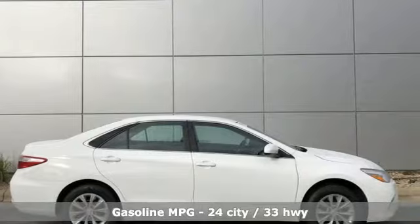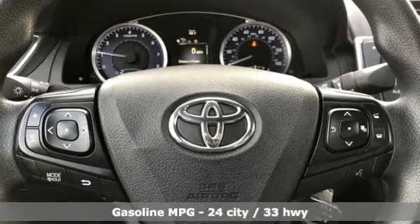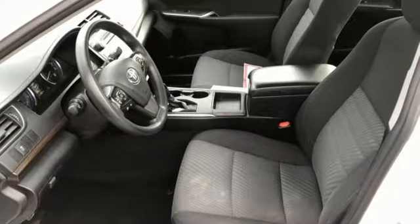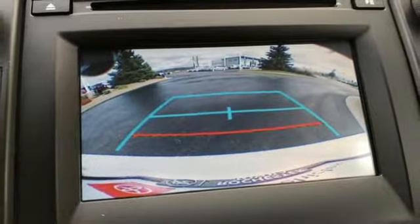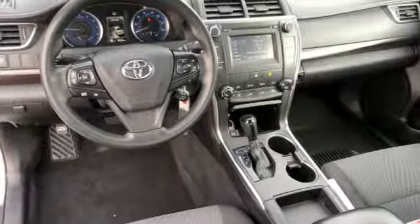And get ready for an impressive combination of features: Bluetooth wireless audio streaming, power heated mirrors, air conditioning, manual tilting steering column, inline four cylinder engine, gas pressurized shocks, and automatic transmission.